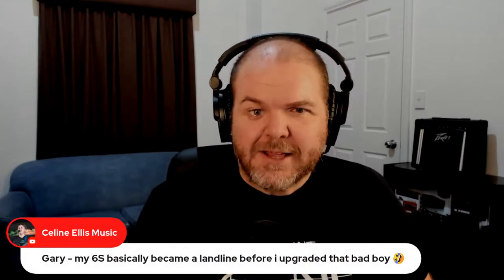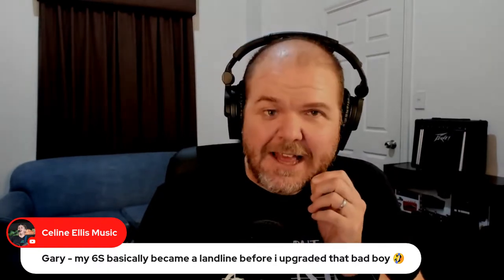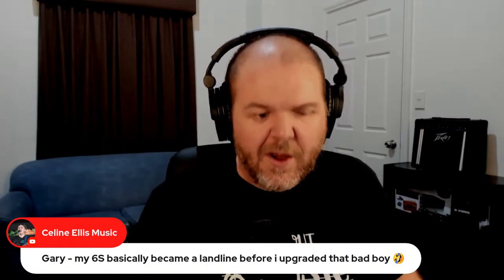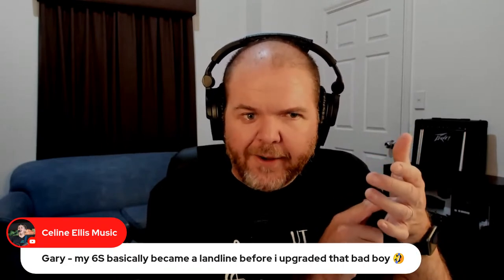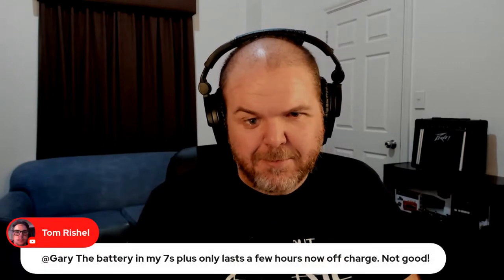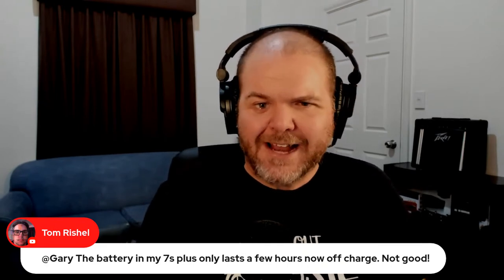Someone says their 6s basically became a landline before they upgraded — you can literally see the percentage numbers going down as you use it unplugged. Tom says his 7 Plus battery only lasts a few hours. They're pretty notorious for that but you can get them replaced quite cheaply. We've got about another 10 or 15 minutes here just to talk through and finish off.